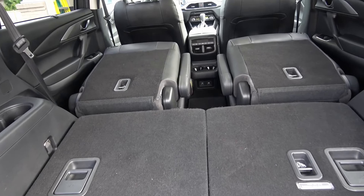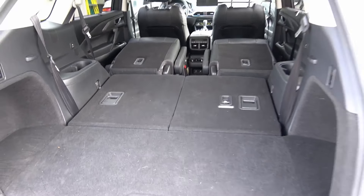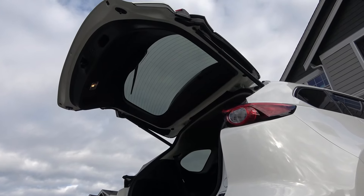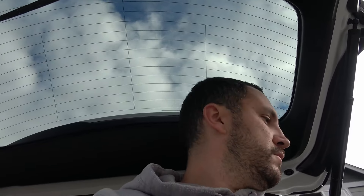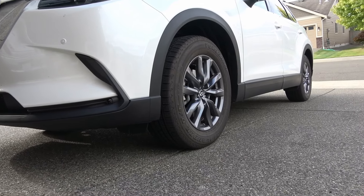With the front seats folded down there's a huge amount of storage — I've fit large tool boxes about six feet long in here. You can even put a piece of plywood back here since the tailgate goes up. If you're camping or at the beach, you can sit on the tailgate with all the overhead coverage to block rain. Rear parking sensors are back here, and front parking sensors are up front as well.